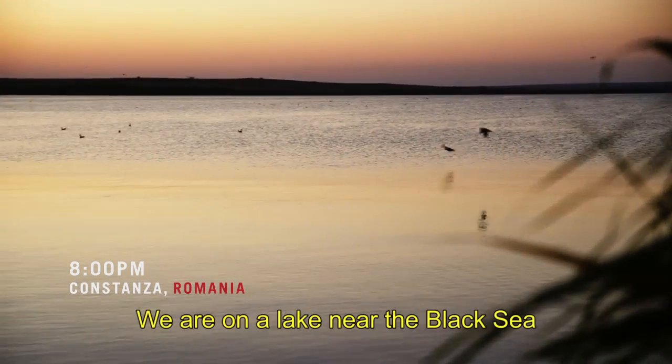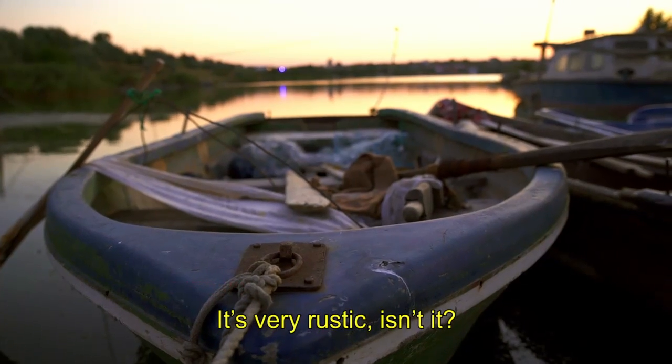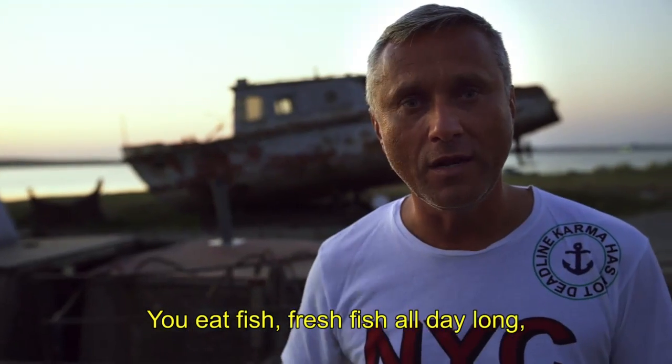Where are we? We are on a lake near the Black Sea. It's very rustic, isn't it? And you eat fresh fish all day long.